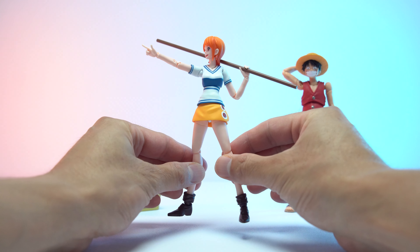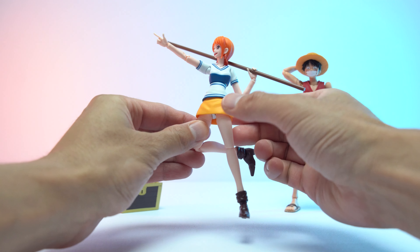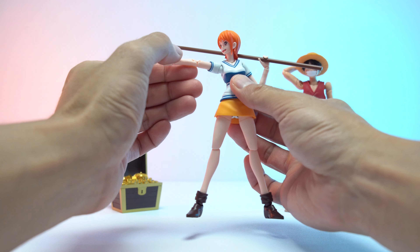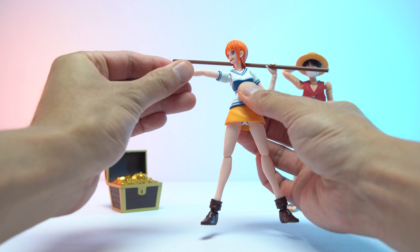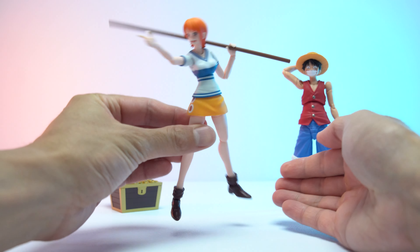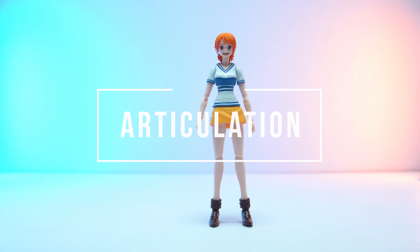The figure has a nice satin finish and feels really solid in hand. As mentioned, Nami is pretty slim, especially with her arms, but nothing feels fragile or like it's going to break. She's pretty good to handle and I haven't had any trouble so far. Now let's take a look at how well Nami moves.